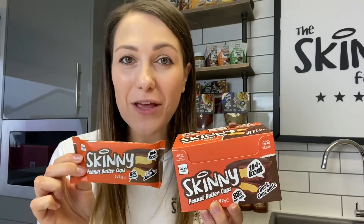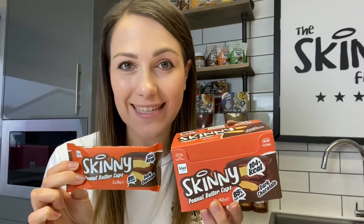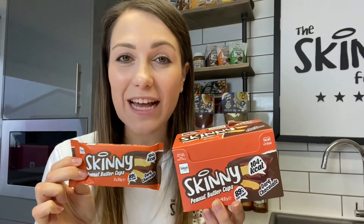I also have to mention the latest addition to our range: our brand new chocolate peanut butter cups. These come in three flavors — dark chocolate, milk chocolate, and salty caramel. You can buy them individually, as a trio, or in cases of 10.